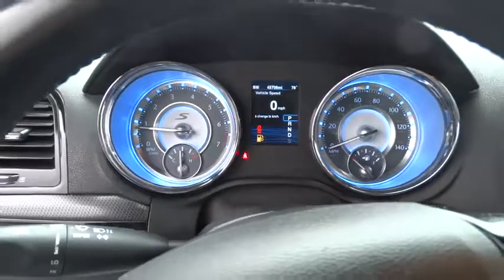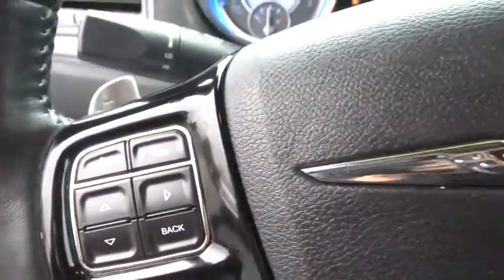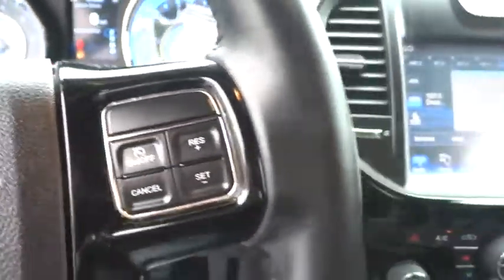Bluetooth, leather wrapped steering wheel, power steering, adjustable steering wheel, keyless start, floor mats, four-wheel disc brakes, aluminum wheels, cruise control, auto-dimming rear view mirror.